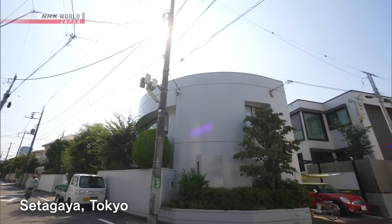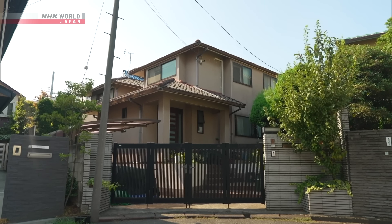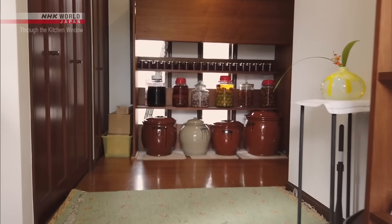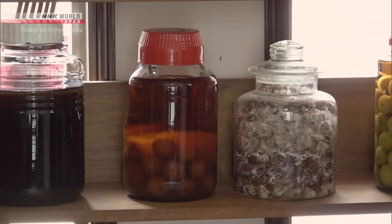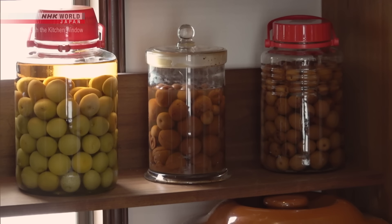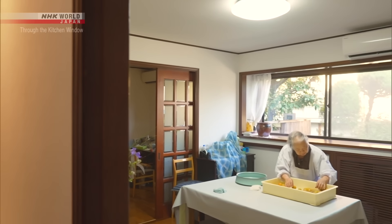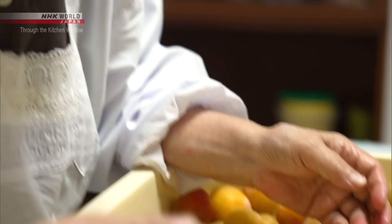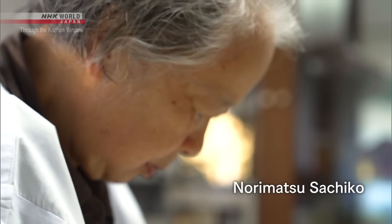In a quiet residential area in Tokyo, it's here that we find this house. As we open the door, we're greeted by a bunch of jars — all filled with processed ume plums. This is the residence of Norimatsu Sachiko, who also sells her homemade ume products here. She's now 82 years old, and her passion for ume plums has led her to continue making umeboshi for more than 50 years.